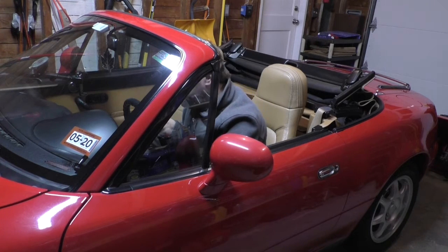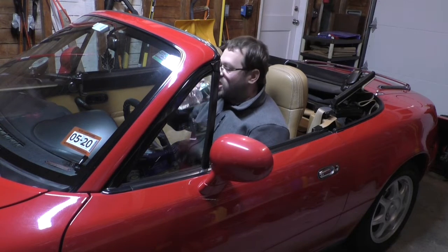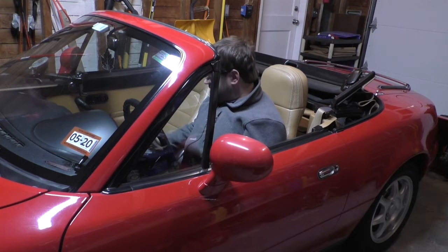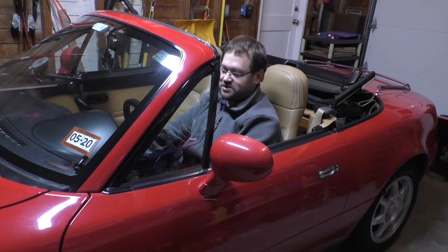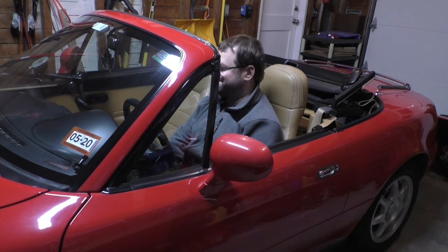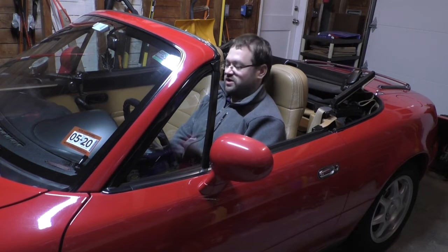Sometimes I like to come into the garage and pretend it's summer again, but the winter weather is well upon us. This poor thing is put up for the winter — batteries disconnected, stabilizer in the fuel tank, fresh oil in the crankcase.